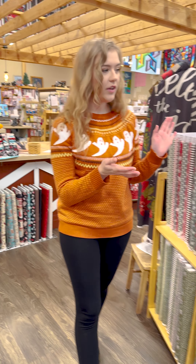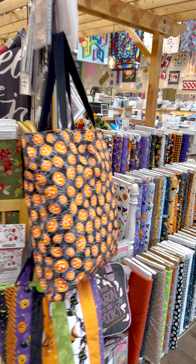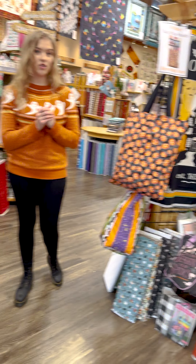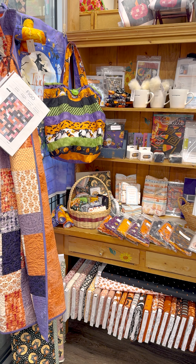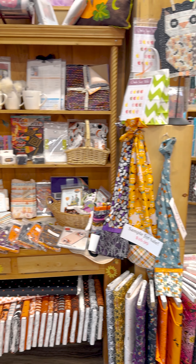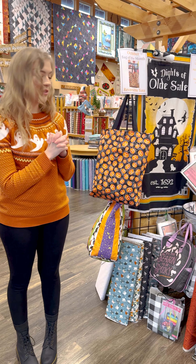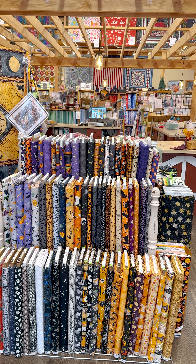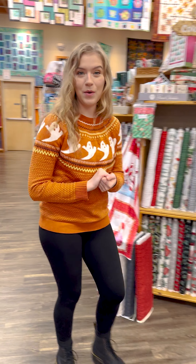Right over here, you can see we've still got all of our Halloween and fall stuff. We are upping the percentage off for the sale for the last week before Halloween, so all of our Halloween fabric is now 30% off. If you come into the store and you need to stock up on a quick Halloween project, it'll be 30% off. Definitely stop by and get that while you can.